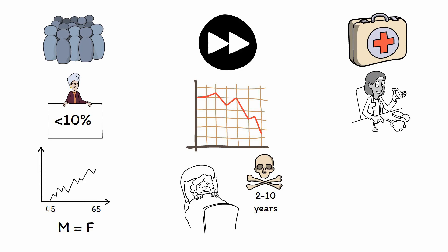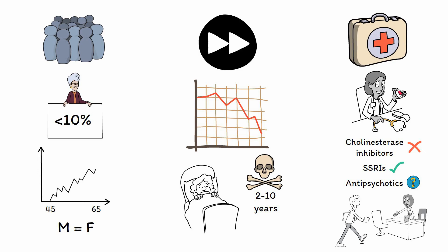Treatment is primarily symptomatic rather than curative. Given that cholinergic neurons are not involved as they are in Alzheimer's disease, cholinesterase inhibitors have little effect. Instead, medication management typically involves serotonin-boosting medications like SSRIs, as some evidence suggests they are helpful for improving behavior. Antipsychotics are also used at times, but they are not very effective and come with many side effects, so they should be seen as an option of last resort. The main form of treatment involves providing caregiver support and creating a safe environment for both the patient and their family.